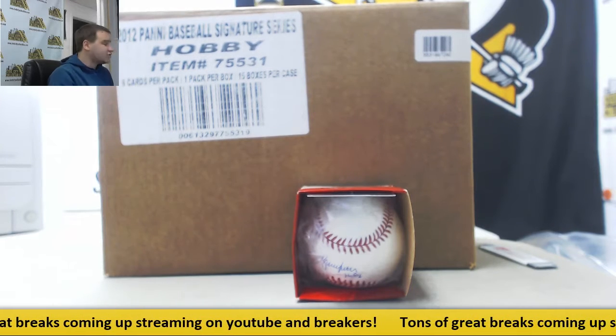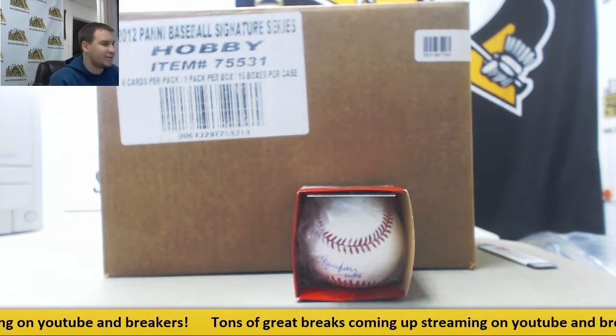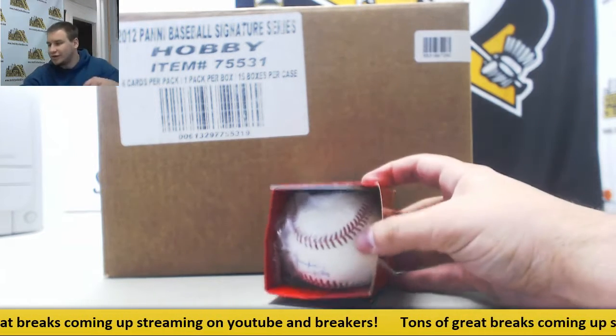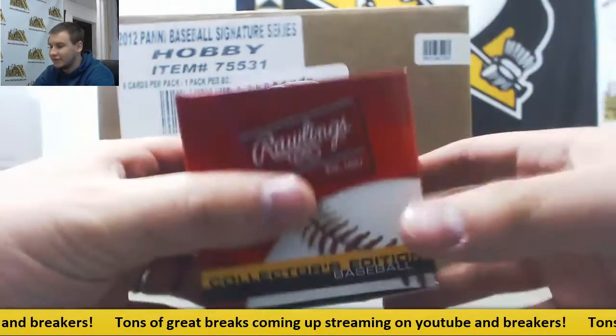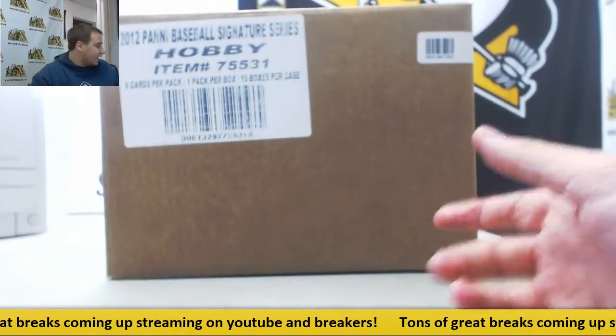Alright guys, we have our next group break of the night already. This is 2012 Panini Signature Series Baseball, a 15 box case random team group break. Our prize in this one is an autographed baseball from Bruce Sutter, Hall of Fame '06 inscription, with Leaf authentication as well. That'll be randomed off at the end.